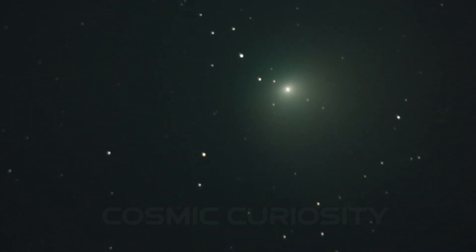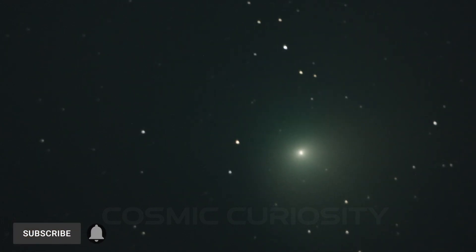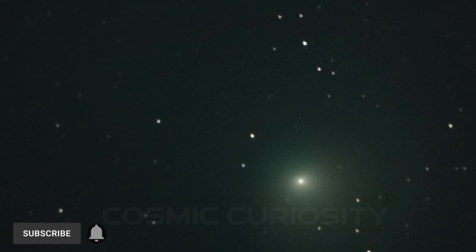If this has piqued your interest in astrophotography, then remember to subscribe for more astro-nerd videos and to check out today's sponsor, Farpoint.